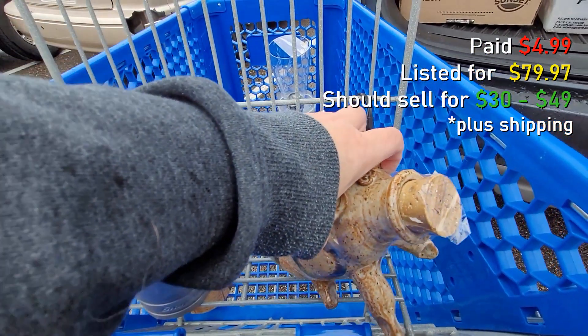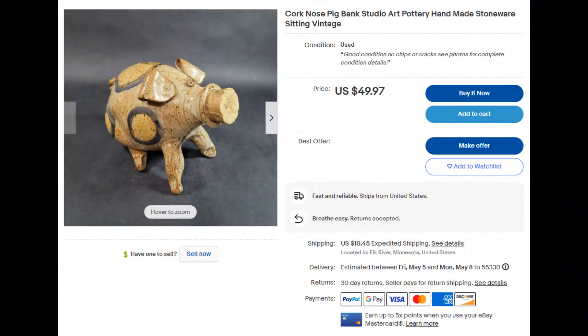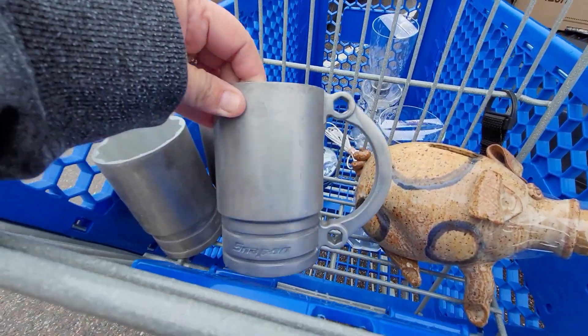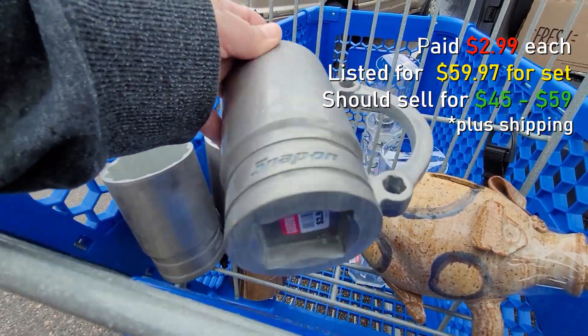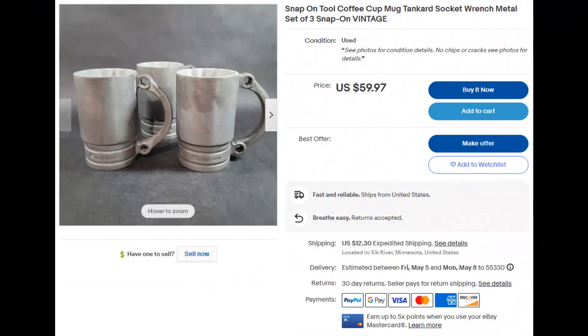I found this art pottery pig bank — they sell pretty decent, though they take a little bit to sell. And I found these metal snap-on socket wrench mugs. And that is it.